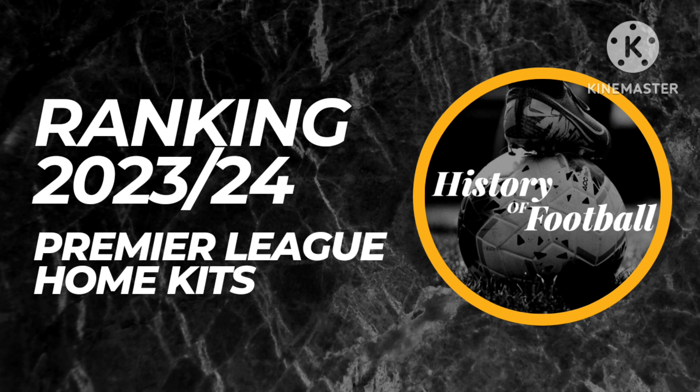Hi everyone, welcome back to the History Football Channel. Today I'll be ranking 2023-2024 Premier League home shirts. The Premier League will be starting this week — very exciting, great to have it back. I'm going to be ranking each Premier League club and their home shirt, starting in alphabetical order. I recently did the Championship home kits, but tonight I'm doing the Premier League home shirts of every club.